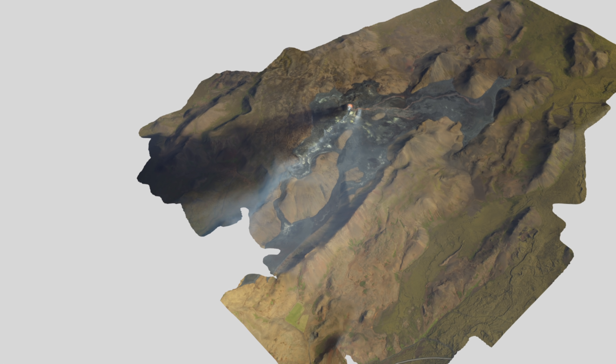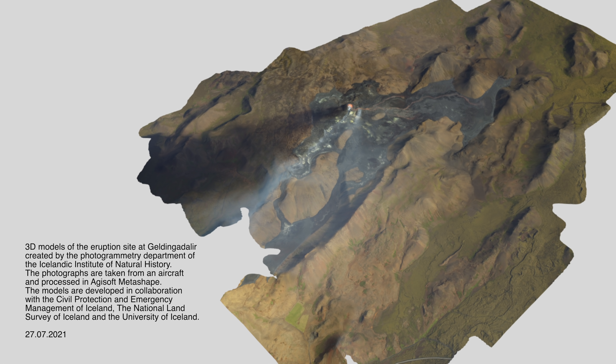Hey, what's up everyone, Martin here. Today I just wanted to show you this fantastic update for the 3D model coming from the University of Iceland in collaboration with the civil protection and emergency management of Iceland and the national land survey. They sent an airplane out there, took a bunch of photos, and put them together to create this beautiful 3D model of the Fagradalsfjall region — Iceland's volcanic eruption.